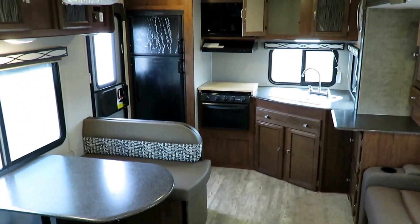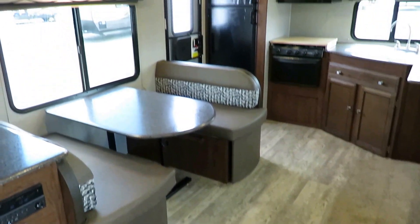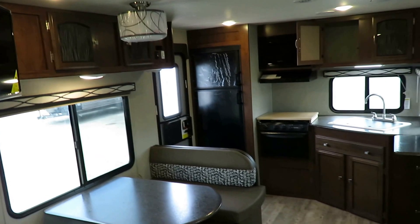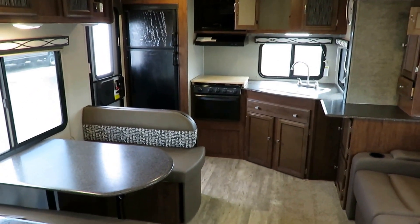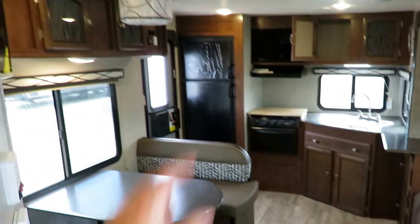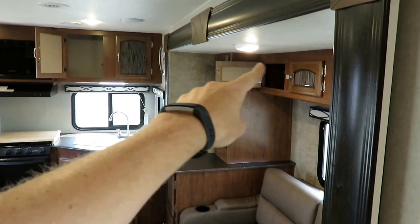So once again, ideal couples coach — awesome rear kitchen. Freedom Express's defining quality is that they're taller than the average bear. A normal trailer is 78 inches tall, that's 6'6". This is three inches taller at 6'9". Doesn't sound like much, but it means bigger cabinets, a taller slide-out which allows extra storage where there couldn't be any, and it allows for a shower that a big tall person like me can stand in.